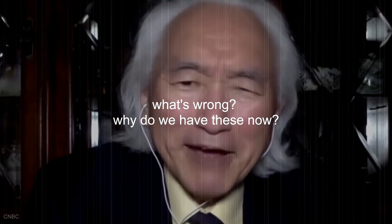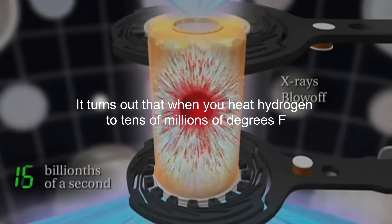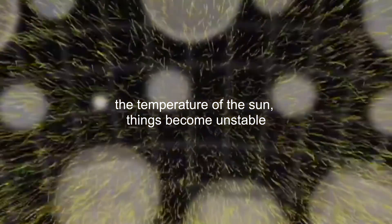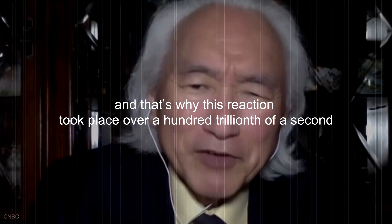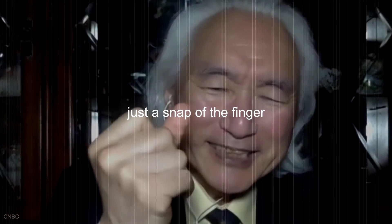Why don't we have these now? Well, it turns out that when you heat hydrogen to tens of millions of degrees Fahrenheit — the temperature of the sun — things become unstable. And that's why this reaction took place over a hundred trillionths of a second, just a snap of the finger.